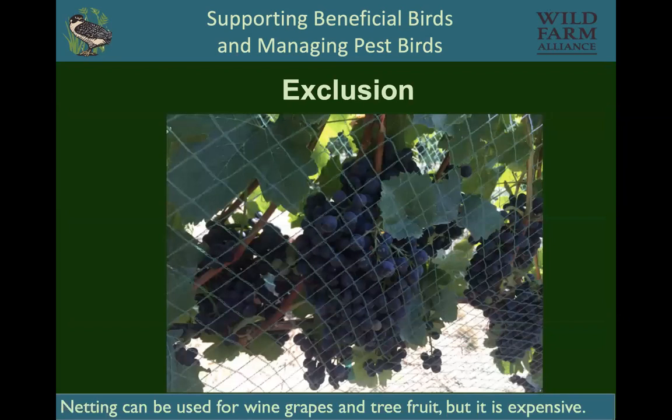Obviously there's exclusion, but it can be really expensive both to purchase and to install. There is some netting that you can pull up and down like a sock, and the thing about netting is you want to make sure that birds aren't caught inside.